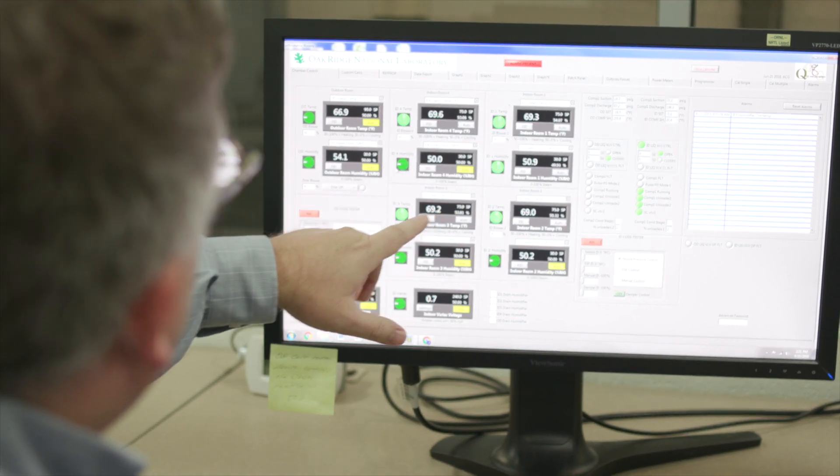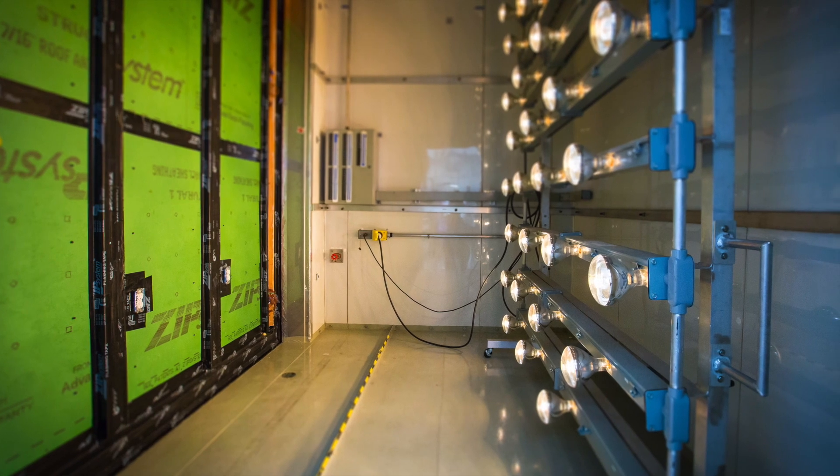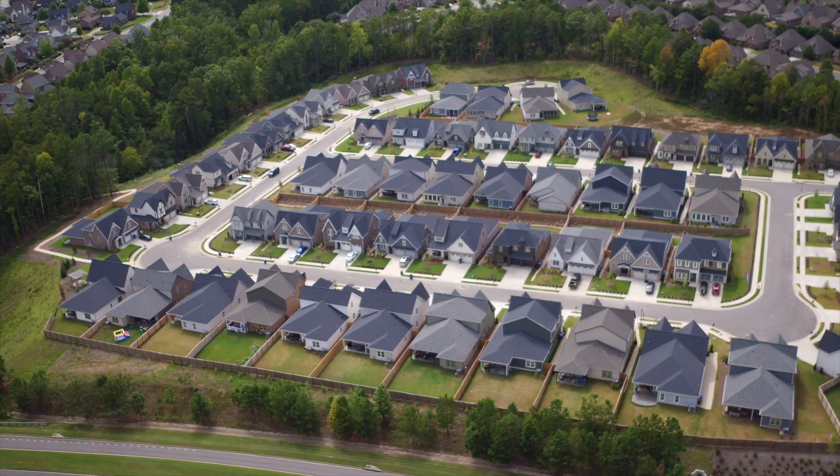BTRIC is the only DOE-designated user facility committed to reducing commercial and residential building energy use.